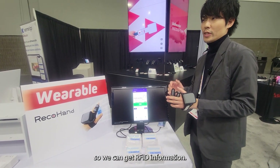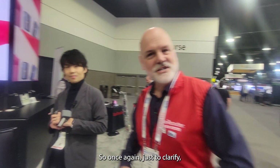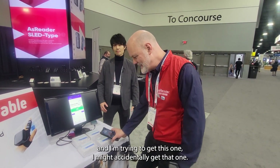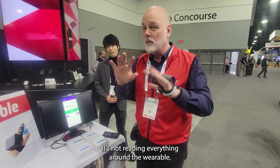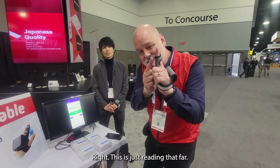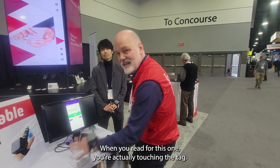So we can get RFID information — just touch it, just grab it. To clarify, if I was trying to scan with a handheld reader or gun type and I'm trying to get this one, I might accidentally get that one. But with this, we've got just a two centimeter read range. It's not reading everything around the wearable, which every RFID wearable to date was kind of doing. This is just reading that far — there's no way you can accidentally read that one when you reach for this one. You're actually touching the tag. It almost makes UHF like an HF-type situation, which is really exciting. That solves a problem that UHF has been faced with for years.